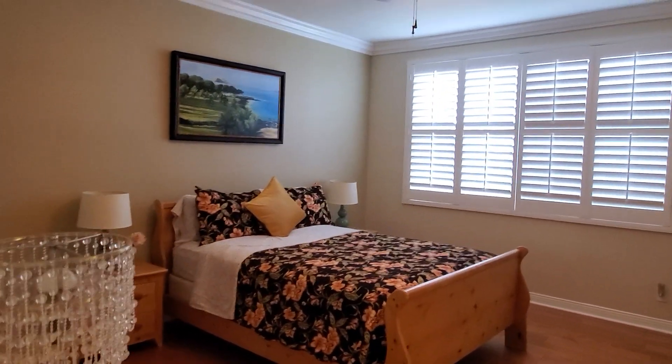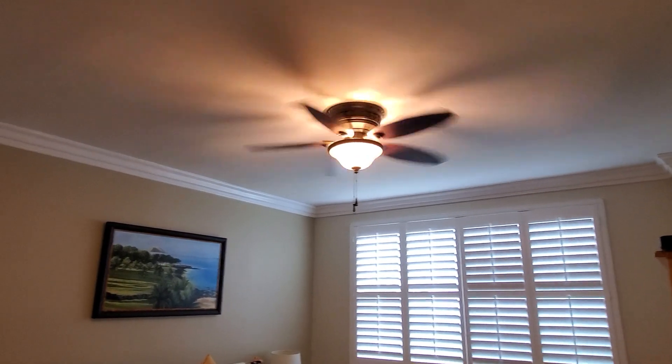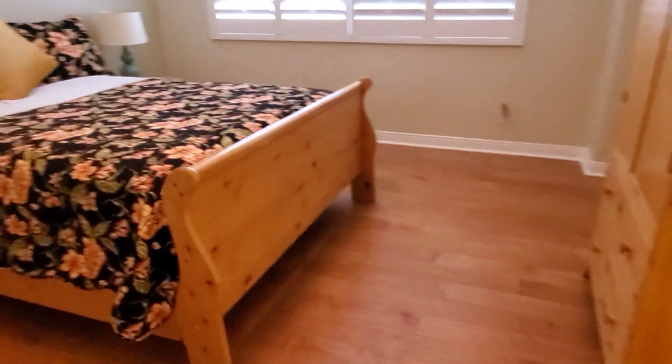Down the hallway, here is another bedroom — this will be the fourth bedroom. Once again it has a ceiling fan, crown molding, plantation shutters, high quality wood floor, and nice thick baseboards.